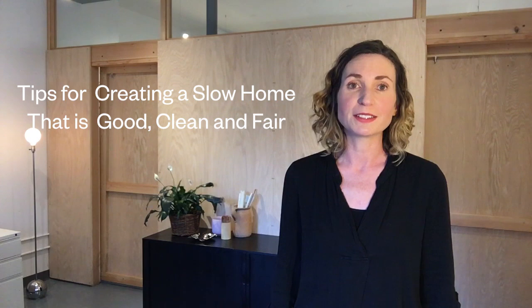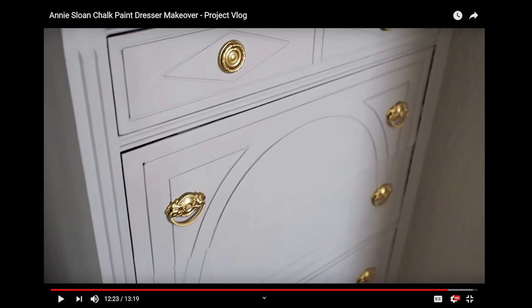Hey folks, welcome to the Omat Plum YouTube channel where we give you tips and advice for creating a slow home that is good, clean, and fair. If you are a DIYer looking to save some money while saving the planet, then stay tuned, because you're going to like what we have in store for you. I am Menta Omat, co-founder of Omat Plum Architecture, Interiors, and Construction, and we design eco-friendly slow homes for our clients every day.